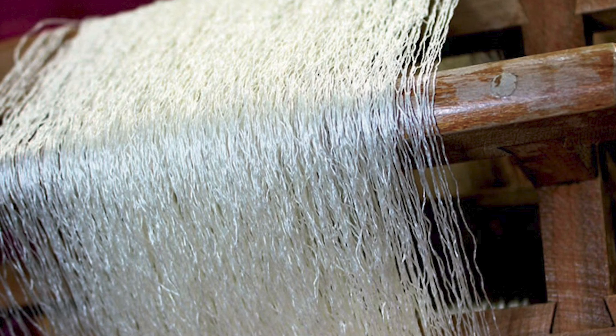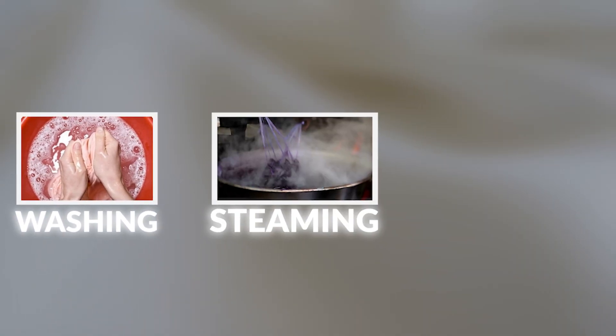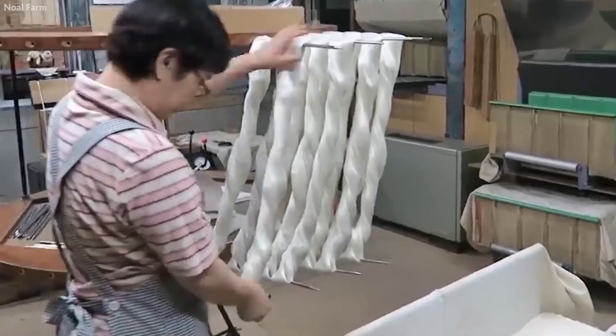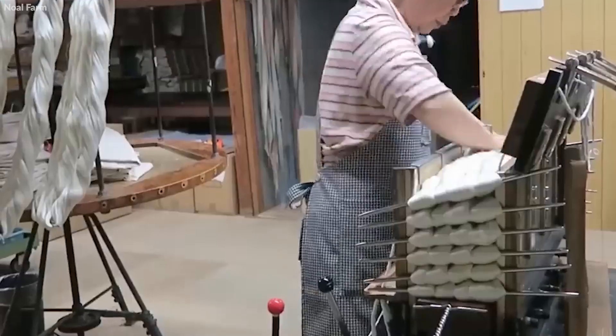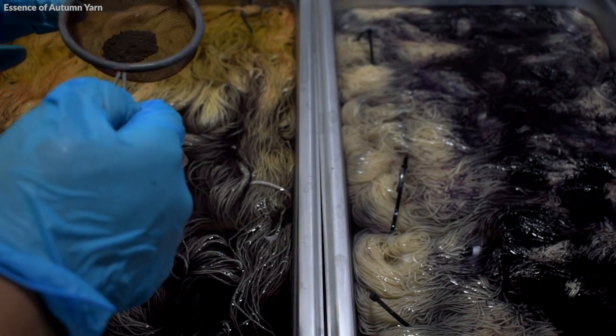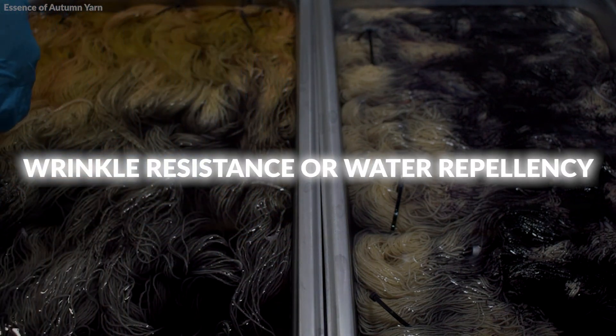Following weaving, the silk fabric undergoes finishing processes. These can include washing, steaming, and heat setting, which helps set the fabric's shape, improve its texture, and enhance its natural luster. The fabric may also be treated with chemicals to give it additional properties, such as wrinkle resistance or water repellency.